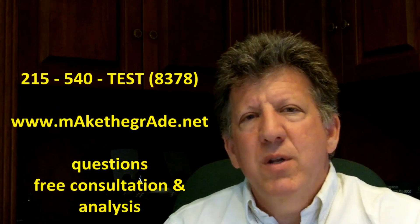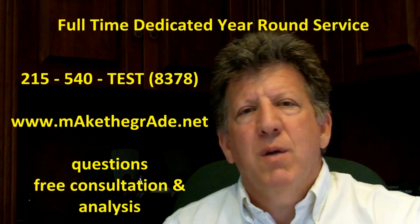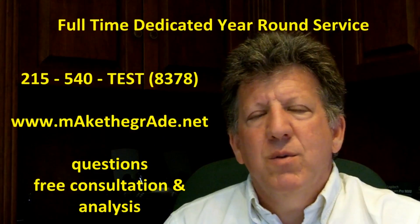These services run year-round. This is a full-time service, so this is during the academic school year, also in the summer, for carryover remediation, forward work, and all these sorts of things.